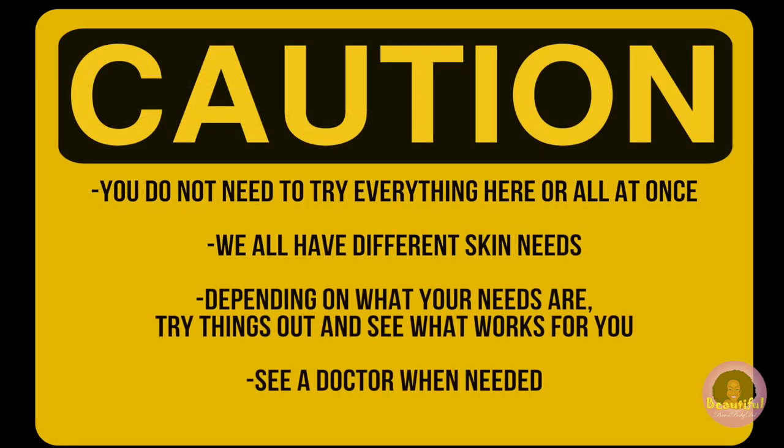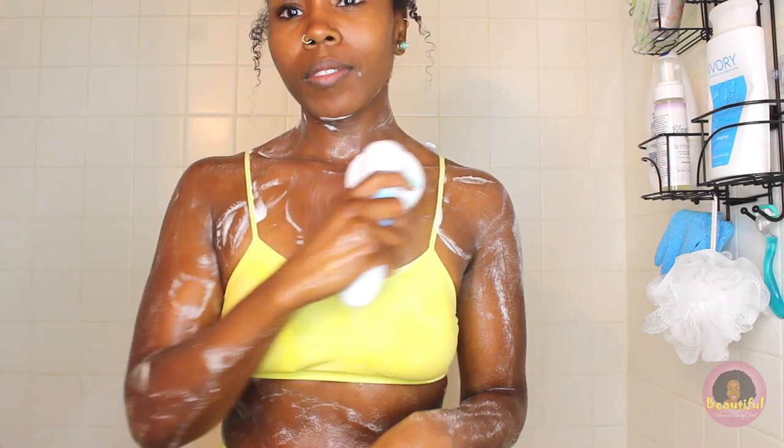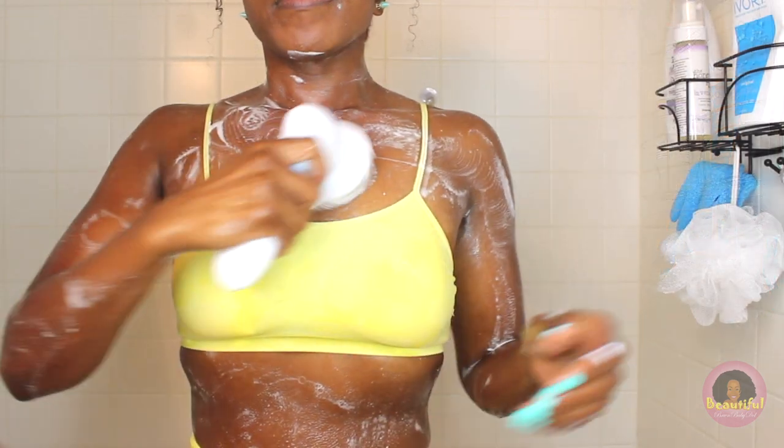I want to caution you before we start — I have a lot of solutions in this video, but you do not use all of this at once. Rotate them as you need them, and if you find things that work for you, stick with them. If you need to move on to something else, do that. But definitely you need to be moisturizing, taking good care of your skin, and sealing in moisture so that you can get rid of that dry, itchy, flaky skin.